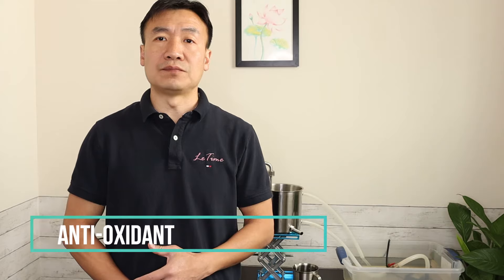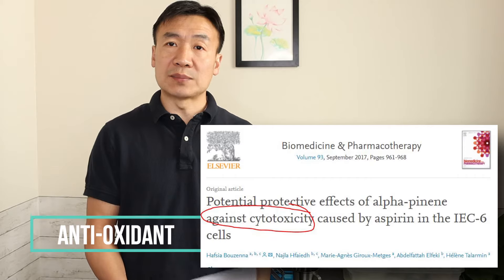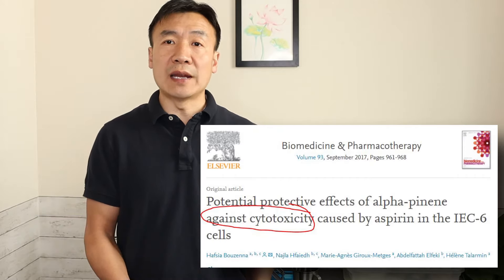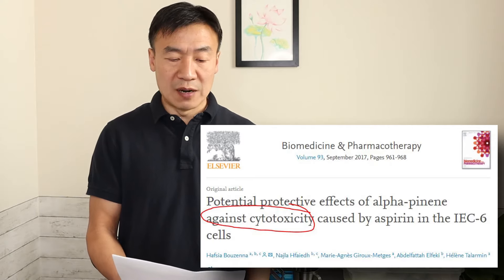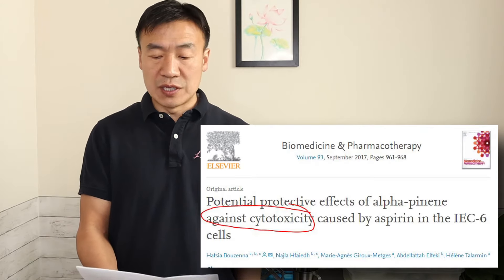The first benefit is antioxidant. During a cell study, they mixed alpha-pinene with aspirin on the cells. They found alpha-pinene can help the survival of cells within the environment — the cytotoxic and oxidative stress was depressed. It proved a strong antioxidant activity of alpha-pinene.